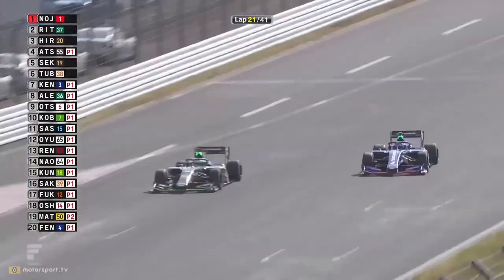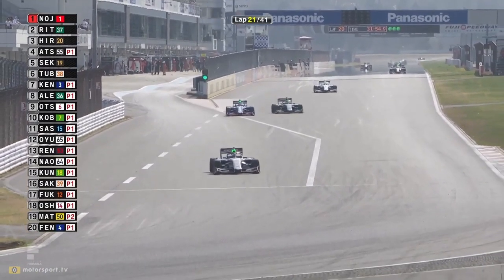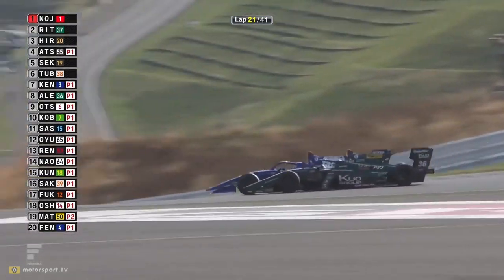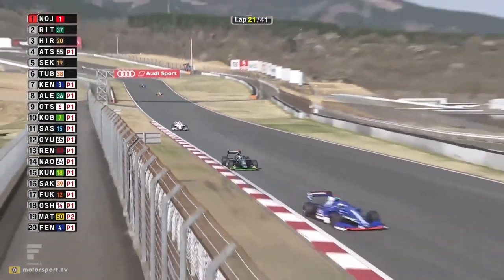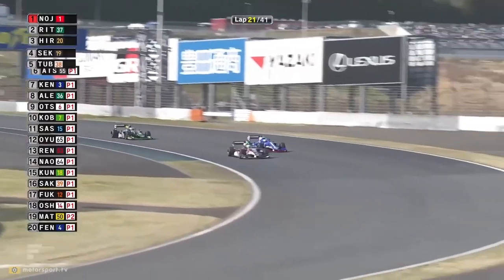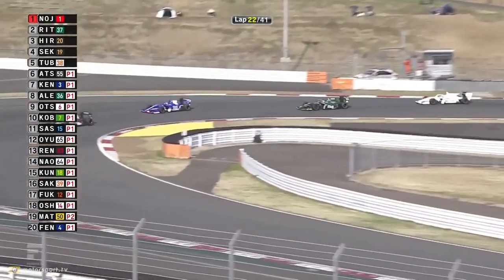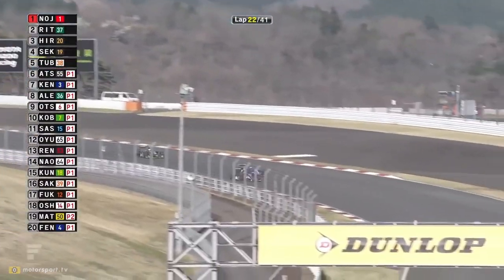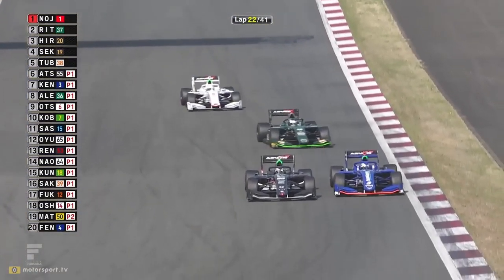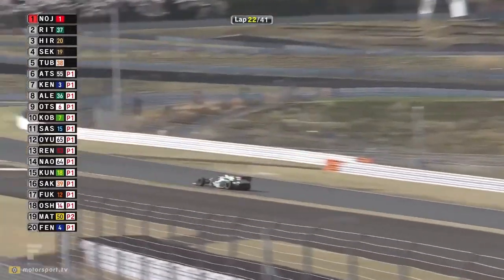Alesi is now under pressure from Kenta Yamashita - Yamashita will blast past him surely. Atsushi Miyaki is coming out of the pits still slow trying to get his tires up to temperature. Alesi is side by side with Yamashita and gets squeezed out. Then Yamashita tries to go the long way around the outside of Miyaki but Miyaki holds him at the line. Both go a little wide. Alesi nearly loses the car altogether and has to go along the cut-through - that could absolutely murder the tires.